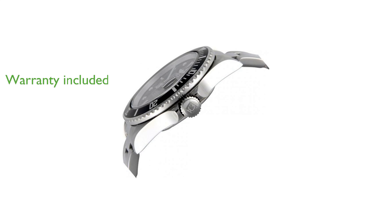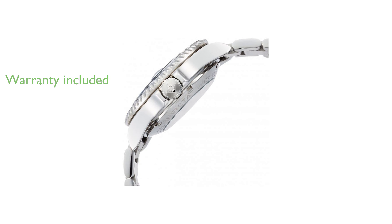a three-year limited manufacturer warranty, offering peace of mind to the owner. With its classic coin-edge bezel and exhibition case back, the Invicta Pro Diver 89260B is a timeless piece that suits both casual and formal attire.